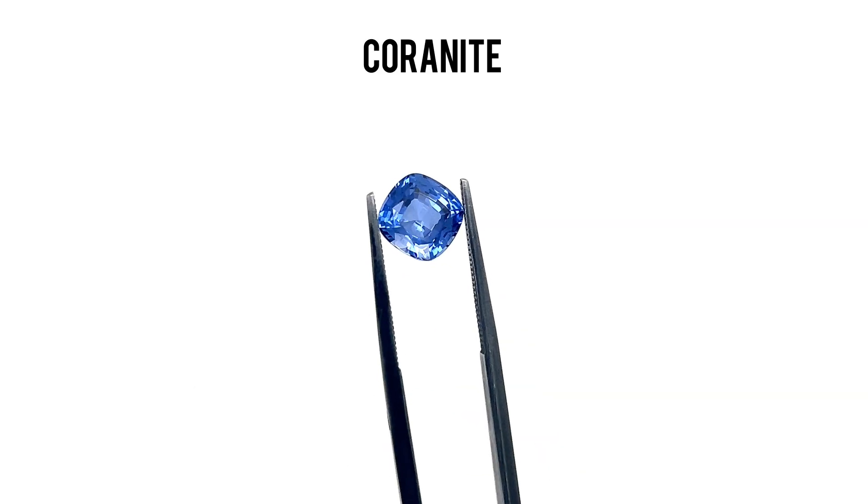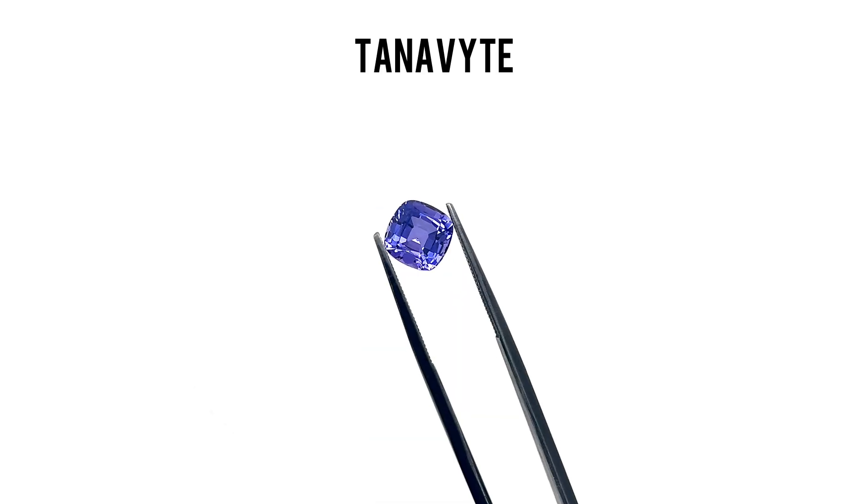In conclusion, Coronite, Blue Sapphire, and Tanavite are all fantastic choices for those looking for beautiful, durable, and ethically sourced gemstones. These lab-created gems offer the best of both worlds — stunning aesthetics and outstanding durability, with a hardness of 9, ensuring they withstand the rigors of daily life. Plus, their eco-friendly and conflict-free production means you can wear them with pride and peace of mind. With a lifetime warranty, these gems are not only a wise investment in beauty, but also in quality.